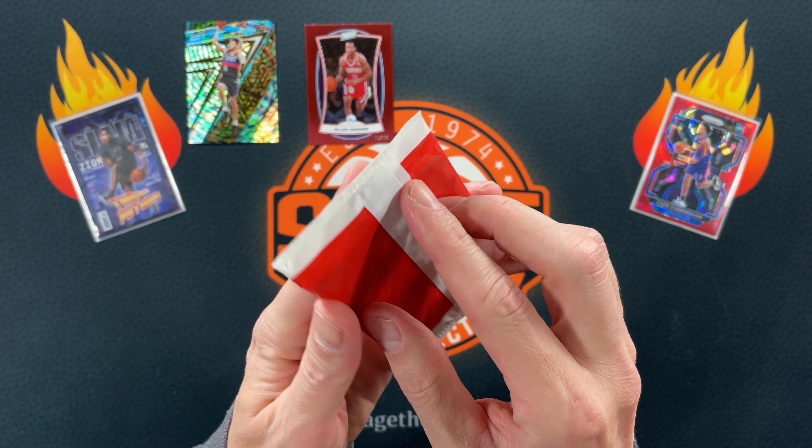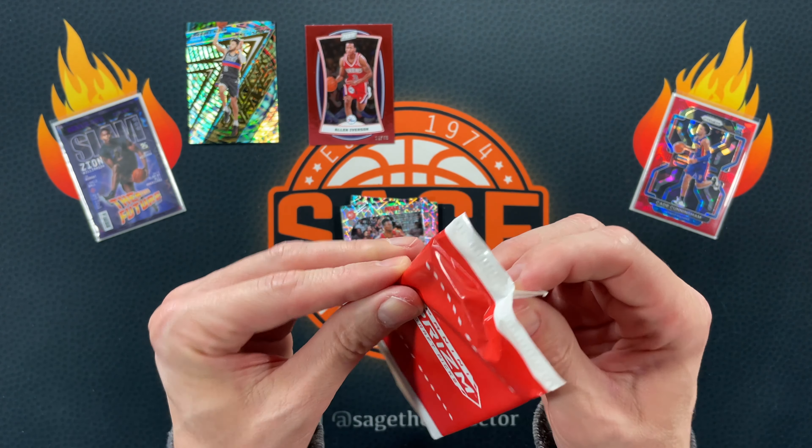Here we go with this Panini Prism Draft Pick extra packet. Three cards in the red white and blue — so this is not the one where I got the auto last time. These are just the regular red white and blue. We got Jayden, Sadiq, and Precious. You can't really pull anything cool out of the regular red white and blues. This other one does feel like one card — this could be an auto. Last time it was Josh Green; this time it is Elijah Hughes. Around the same level as Josh Green, although Josh Green was kicking it up a little last season. But there you go — those packs just produce an auto I guess.